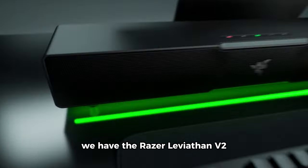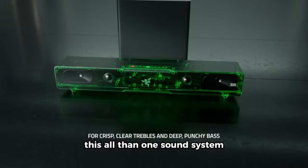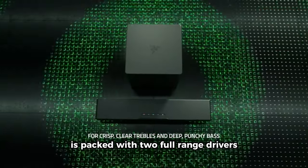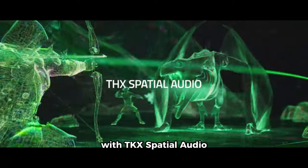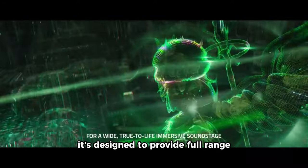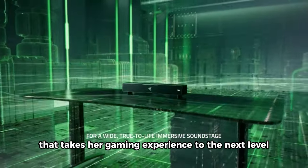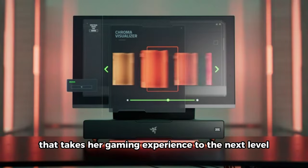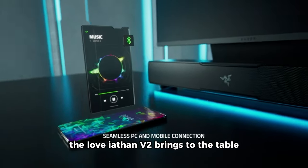We have the Razer Leviathan V2 multi-driver PC gaming soundbar. This all-in-one sound system is packed with two full-range drivers, a down-firing subwoofer, and more. With THX spatial audio, it's designed to provide full-range, high-fidelity sound that takes your gaming experience to the next level. Immerse yourself in the audio richness that the Leviathan V2 brings to the table.